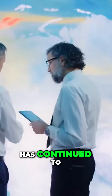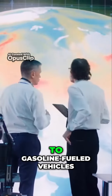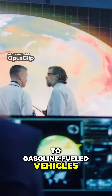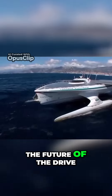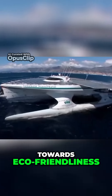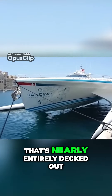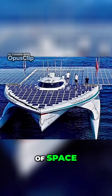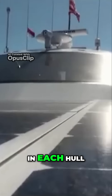As global warming has continued to ramp up, many countries have been looking for clean energy alternatives to gasoline-fueled vehicles, and the MS Touranour Planet Solar's technology may be the future of the drive towards eco-friendliness. This 31-meter-long boat has a surface area nearly entirely decked out with solar panels, taking up 537 square meters of space and powerful enough to run two electric motors, one in each hull.